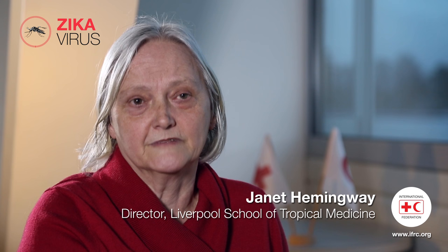Protect yourself from mosquito bites, and clearly if you feel sick and you've got the symptoms, I would actually go and get yourself checked, because it's possible you may have dengue or chikungunya.